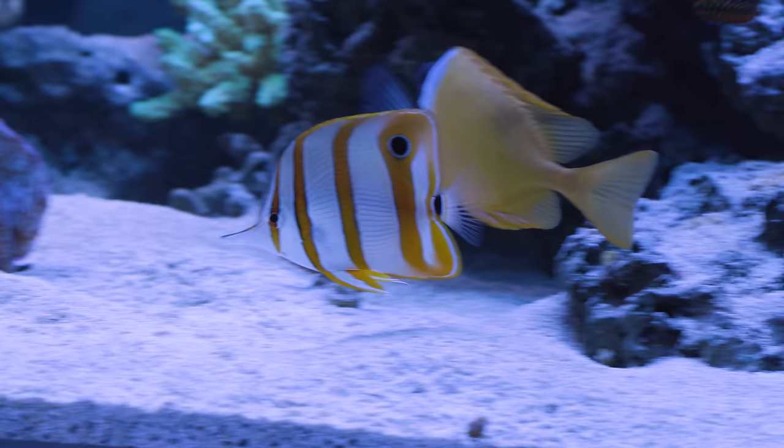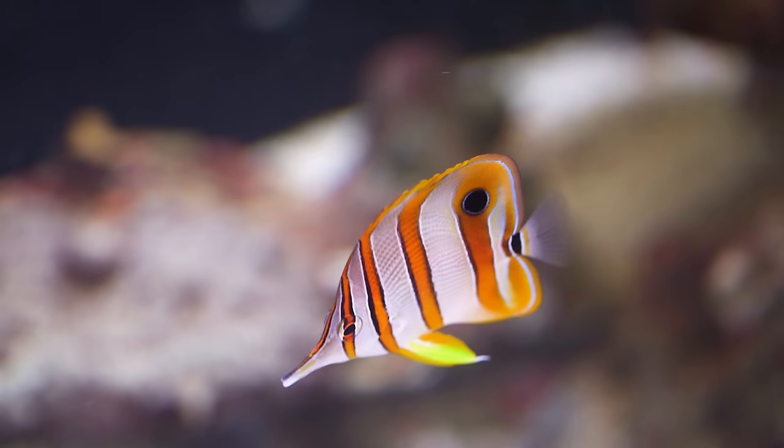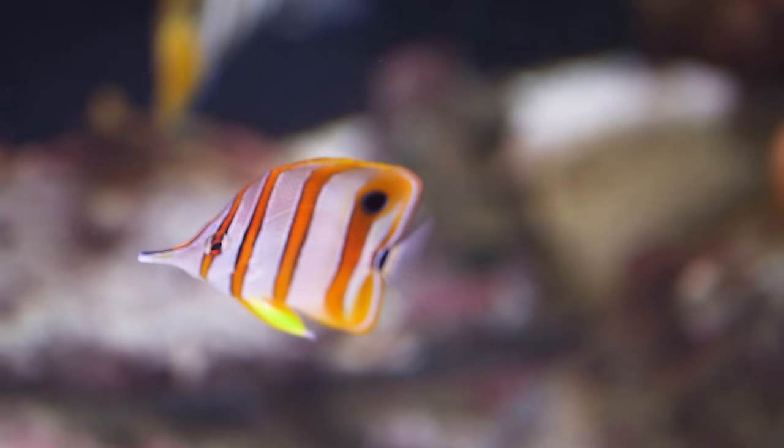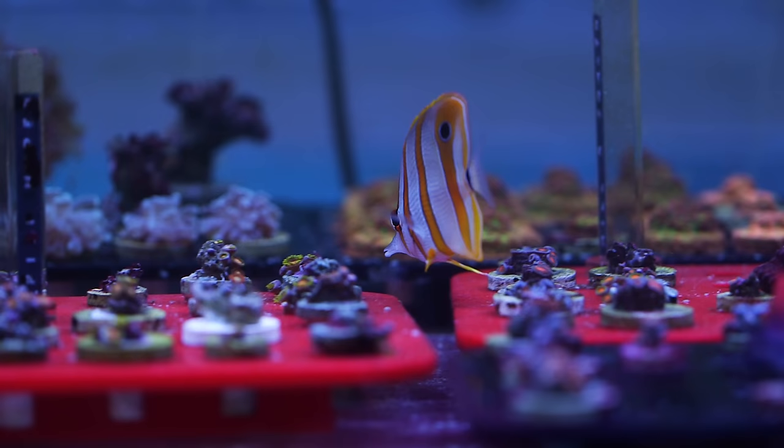However, when it comes to copperbands, the main reasons why we didn't immediately put one in my tank come down to two things: shipping and demand. Copperbands are notoriously really bad shippers — they're just sensitive fish in general. Even if you go through all the proper steps to ship and acclimate these guys, there's really no guarantee they'll make it. Lots of times they will die on the way or just become so stressed that they eventually go belly up after a few days from not eating.